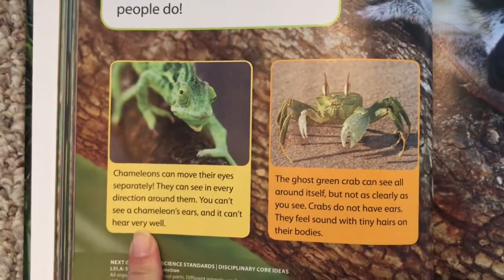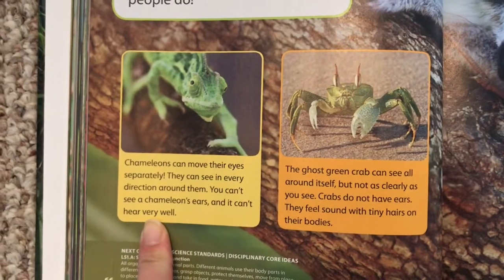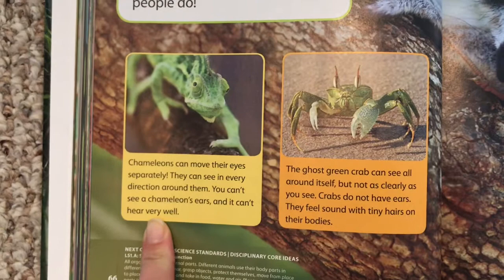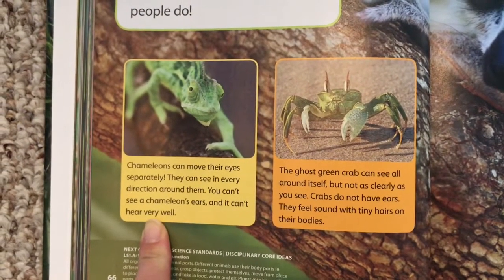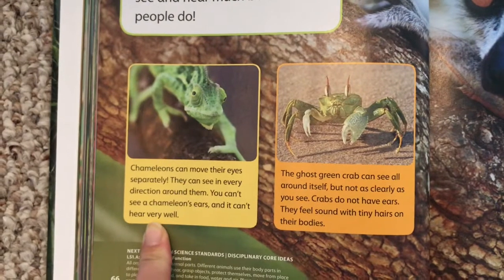Chameleons can move their eyes separately. They can see in every direction around them. You can't see a chameleon's ears, and it can't hear very well.